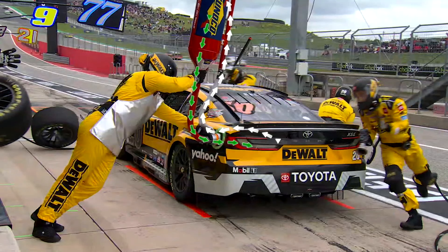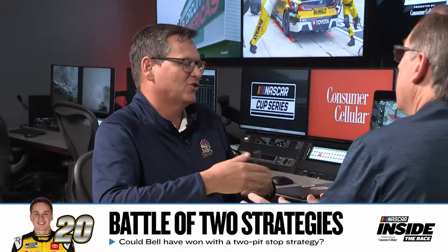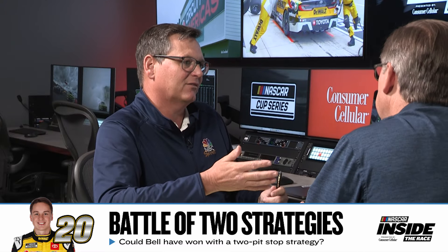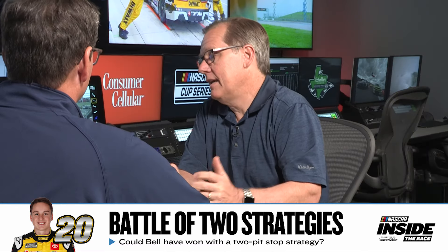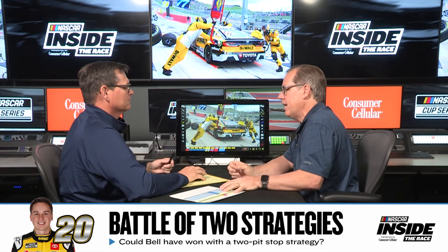It takes two fuel cans — there's no catch can man holding a second can, you have to go back and get it. The exchange between the two cans, two to two-and-a-half seconds is a good one. NASCAR regulates this can; they can only put 12 gallons of fuel in it, so you have to get a second can.